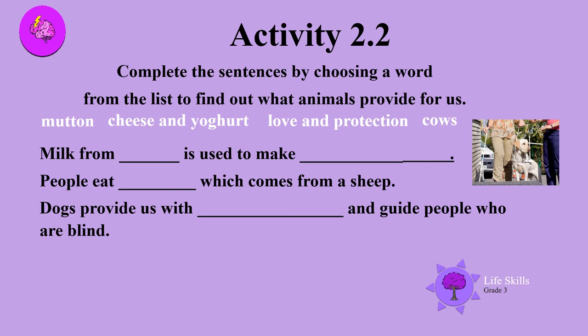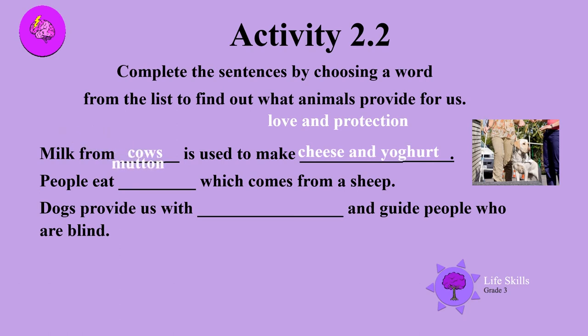Complete these sentences by choosing a word from the list to find out what these animals provide for us. Milk comes from cows and is used to make cheese and yogurt. People eat mutton, which comes from a sheep. Dogs provide us with love and protection and guide people who are blind.